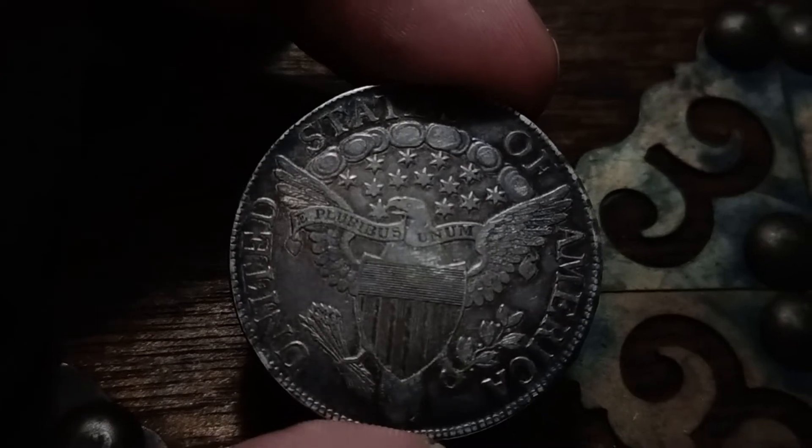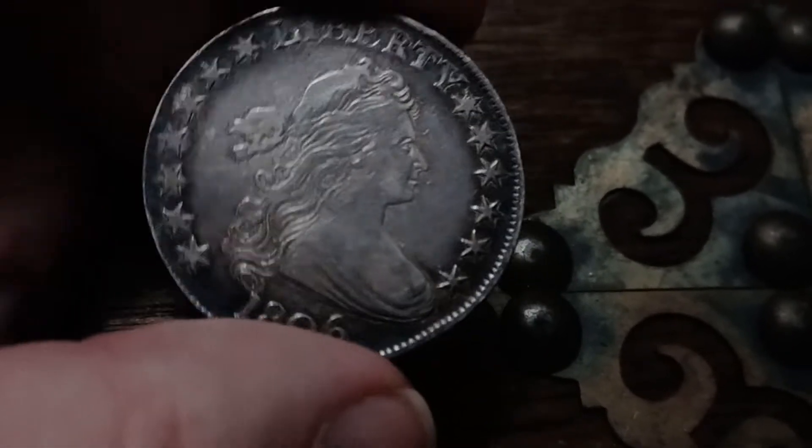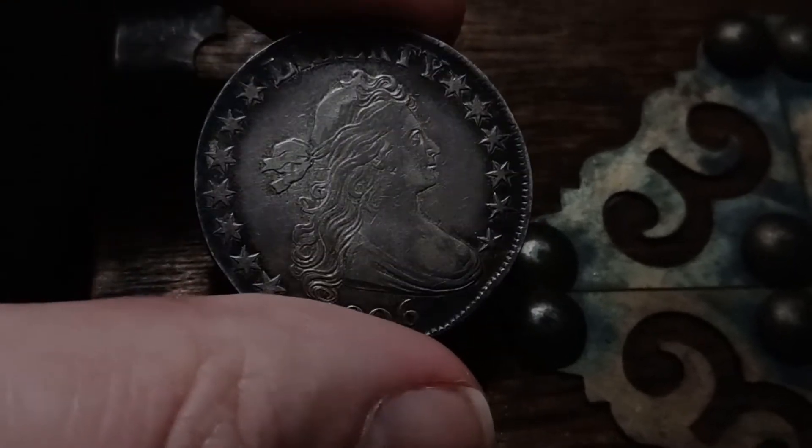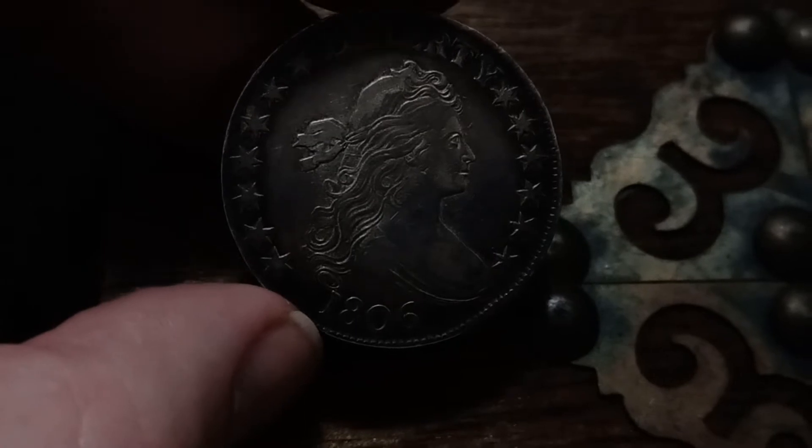This is really original. Original coins are so hard to find, and it just looks so nice and even. It's just a gorgeous coin. Look at how much detail.